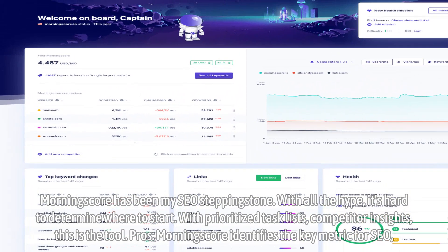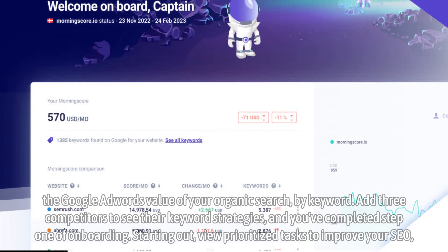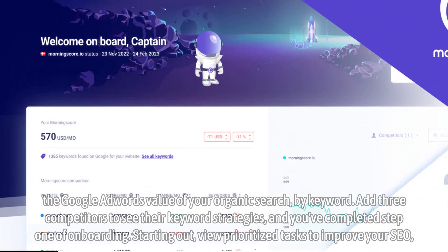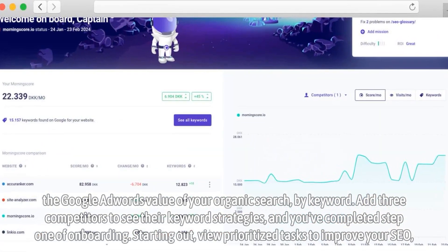Pros: Morningscore identifies the key metric for SEO — the Google AdWords value of your organic search by keyword. Add three competitors to see their keyword strategies, and you've completed step one of onboarding.